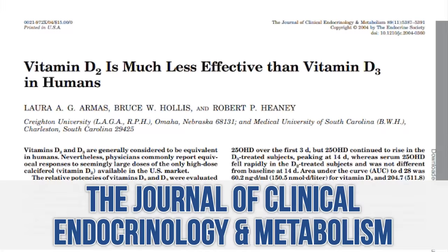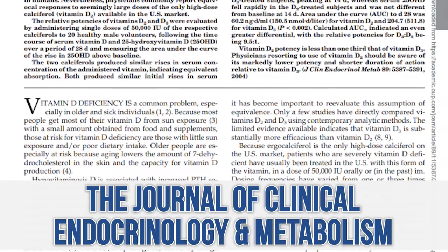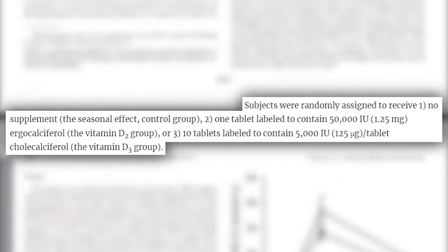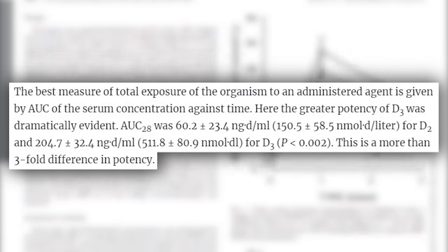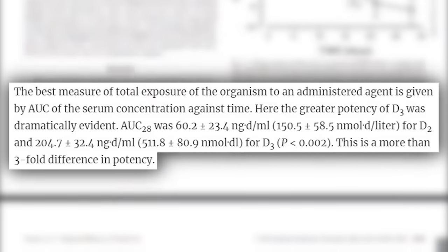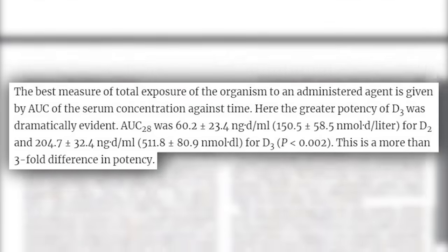Just to get this out of the way: vitamin D2 from mushrooms and similar sources is still an absolutely viable source of vitamin D. However, it does not seem to bind to the vitamin D binding protein as well as cholecalciferol does — from the sun or from animal products like egg yolks, fish, and meat. There's a study published in the Journal of Endocrinology and Metabolism that gave subjects 50,000 IUs of vitamin D3 or 50,000 IUs of vitamin D2. They found one-third the absorption of vitamin D2 compared to vitamin D3, due to the lower affinity for the vitamin D binding protein.